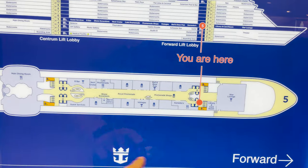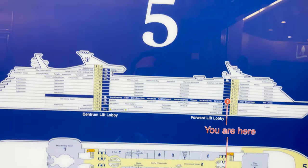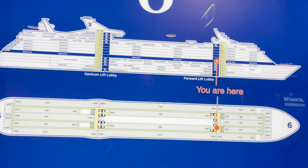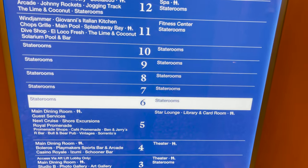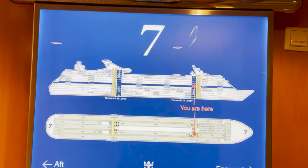Checking the map, we've shown the main dining room, Star Lounge, Library and Card Room, and everything in the Royal Promenade — so we're done with deck five. Decks six and seven are just staterooms, nothing to show.